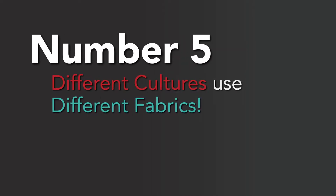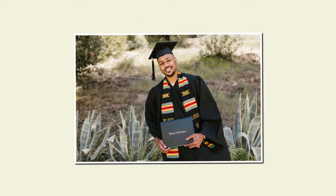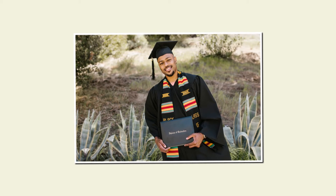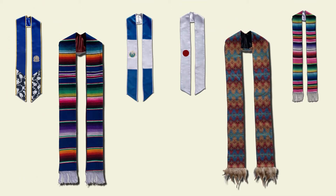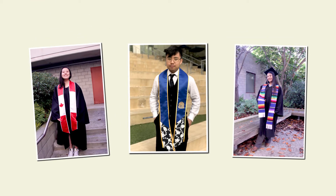Number 5: Different cultures have different fabrics for their stoles. Not every stole is a satin one. In fact, there are plenty of stoles for those who want to represent their cultural identity, including Serape stoles, Native American stoles, and more. Choose the stole that not only represents you, but what you want to represent at your next graduation ceremony.